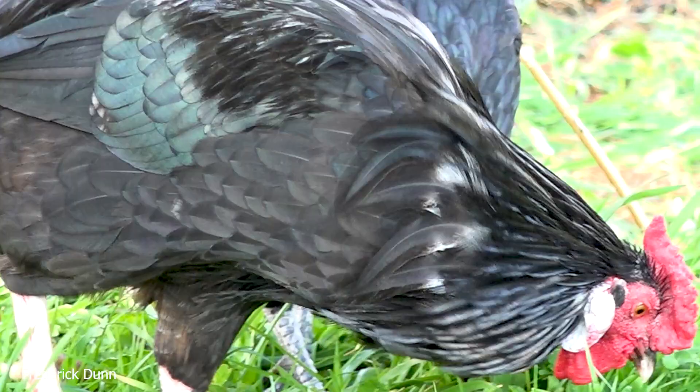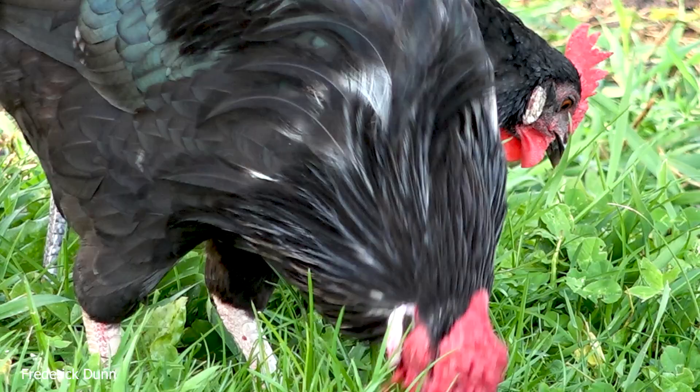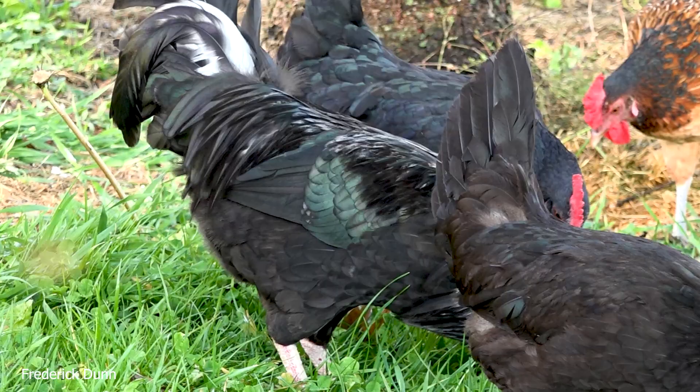One of the reasons I like rose combs — and by that I mean the comb right here on top of their head — instead of a single comb that sticks up tall and thin, rose combs are compact down to their head, and that's good for cold weather.